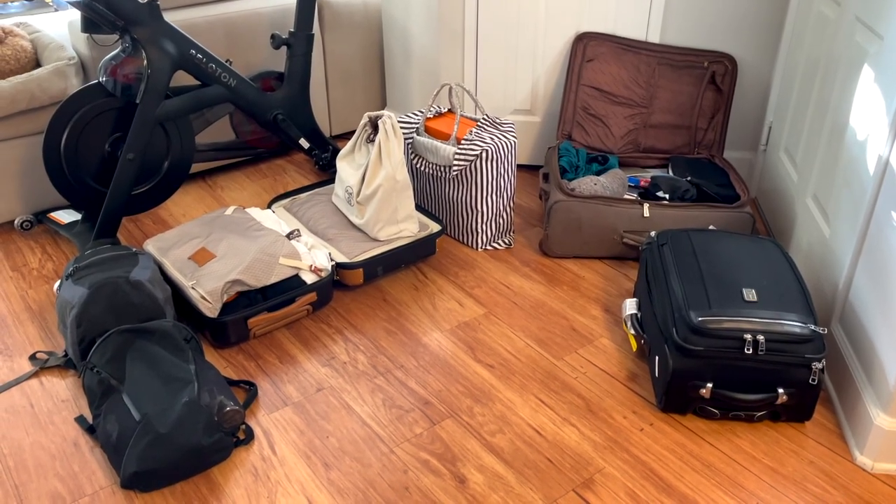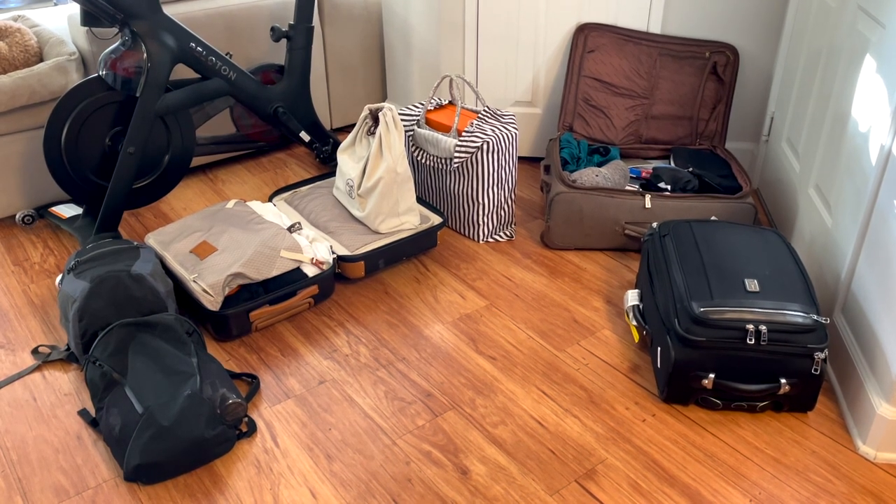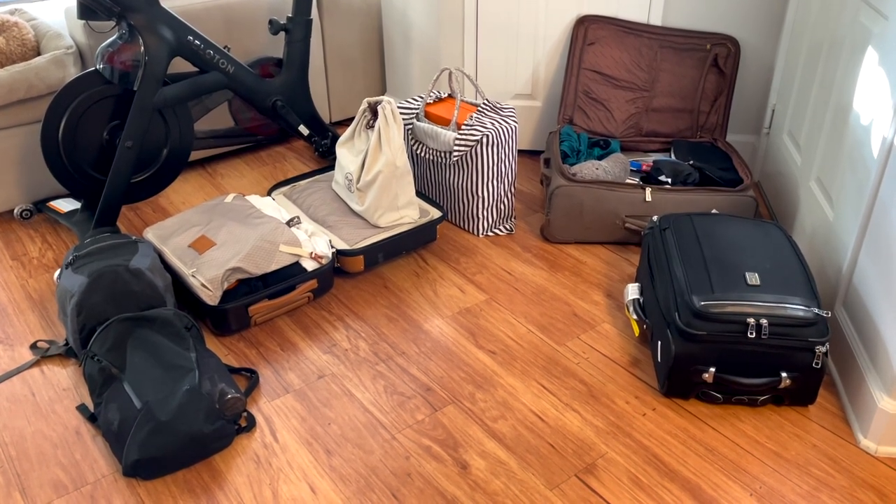So now we're going to get started with the video where I'll show you guys all my suitcases and how I went through the packing process. This is everything that we brought back from Paris, and I'm going to go into detail about what was fully packed, what wasn't fully packed, and what we checked versus didn't check.